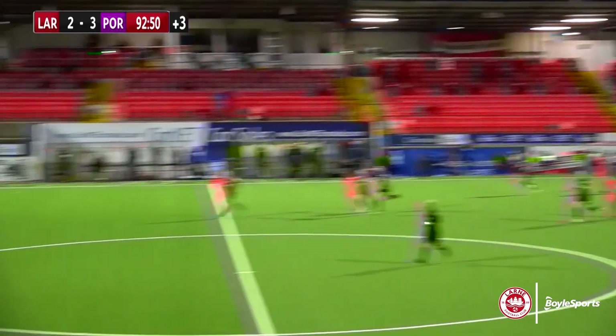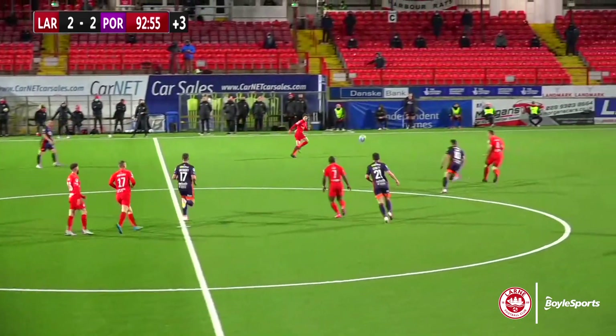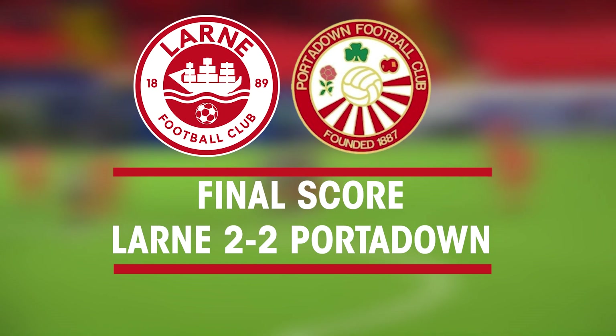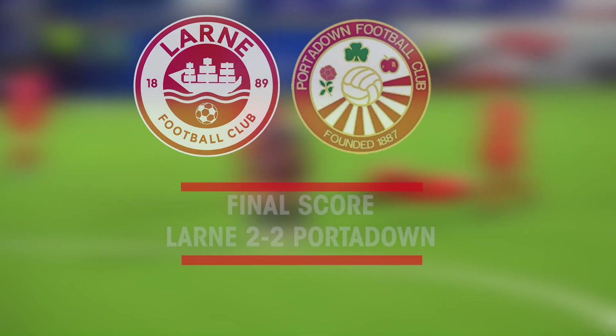We're on the wrong side here, but there's a little tug on the shirt in the box. Not sure if it was a handball. Nevertheless, the referee has blown the final whistle, and a late shocker — just as the first goal for Portadown shocked Lorne, a late equaliser from an awkward ball into the box sees the match end level.